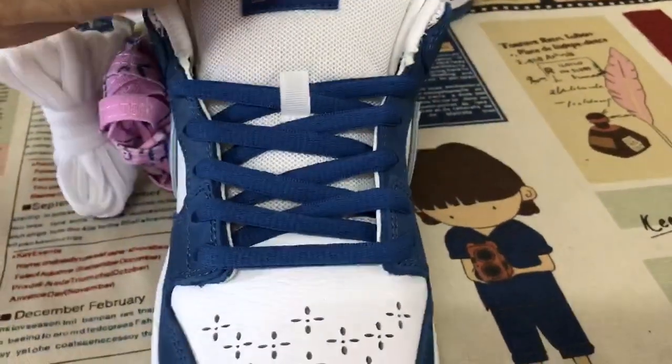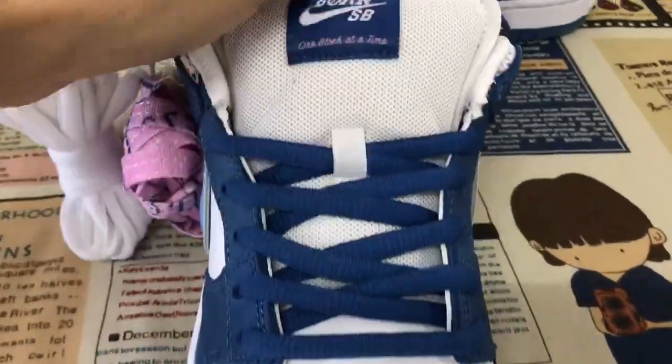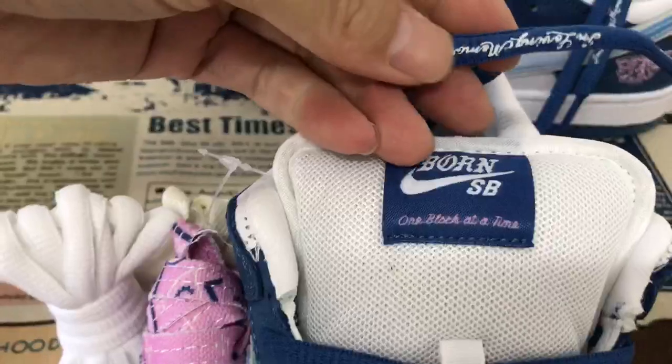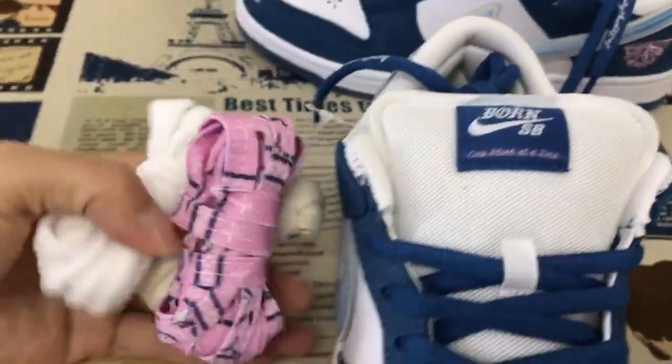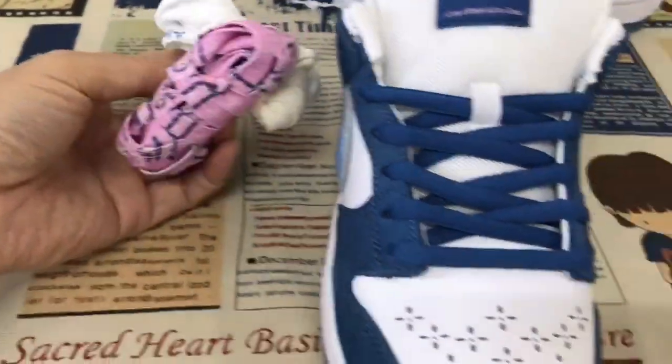Here is the inside view. Here is the shoe lace — the navy blue shoe lace. It comes with three extra shoe laces.